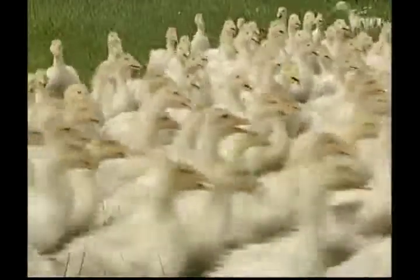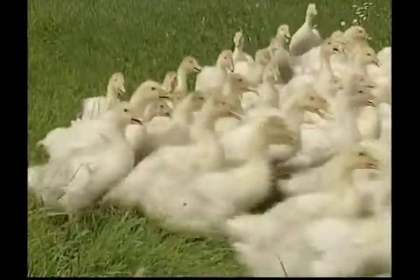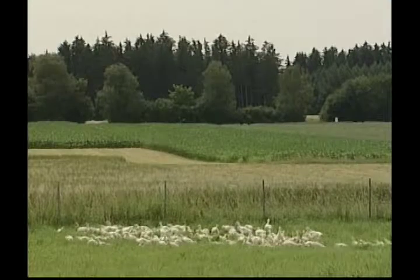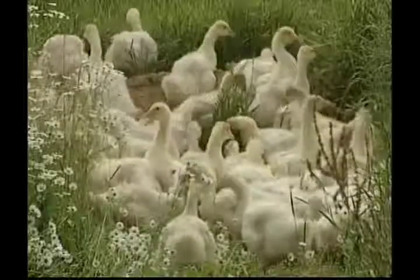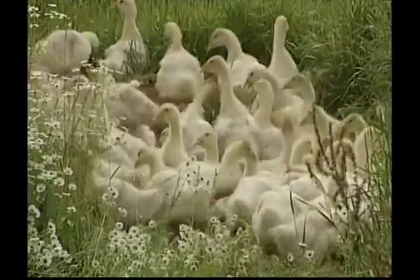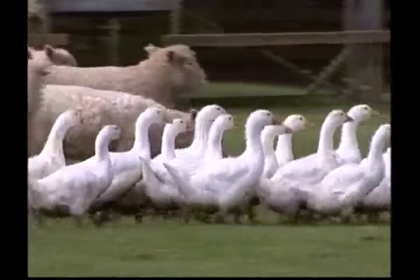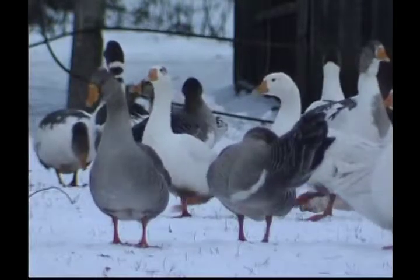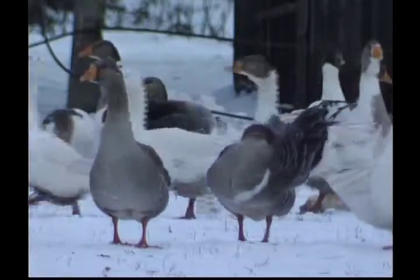Because they make so much noise, geese make excellent security guards — if they're startled, they will start honking very loudly. The female is known as the goose, the male is called a gander, and the baby is a gosling. Geese have been known to live for up to 15 years. On the farm, geese lay eggs that are much bigger than a chicken's, and they're also farmed for their feathers and their meat.